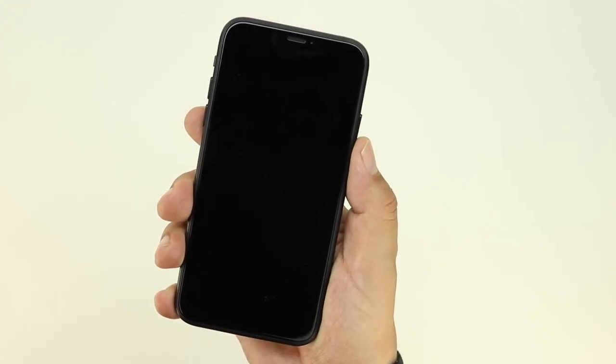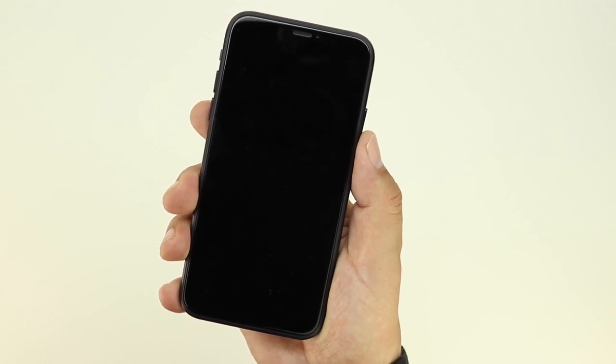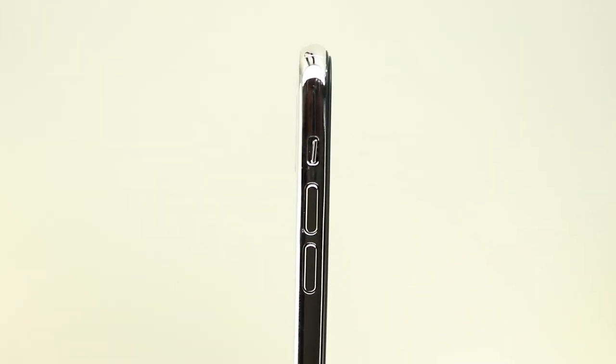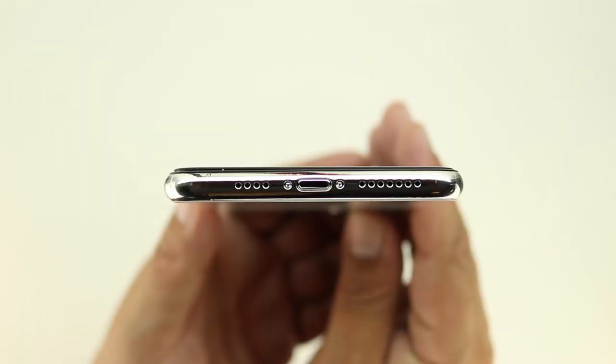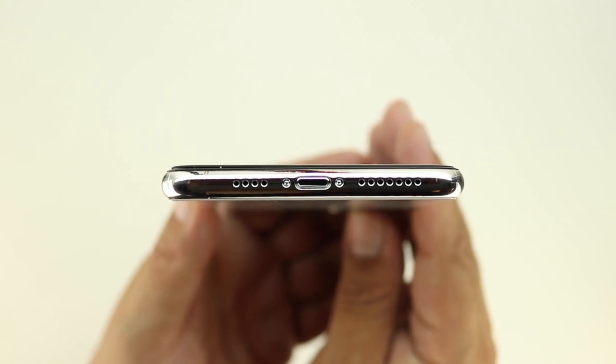It's also been rumored that the iPhone 11R will get an OLED screen rather than an LCD screen, which would be an excellent choice. None of the IO has changed — all the ports are similar to last year's models, with the power button on the right, the mute switch and volume up/down buttons on the left, and unfortunately we still have a Lightning port rather than USB-C.